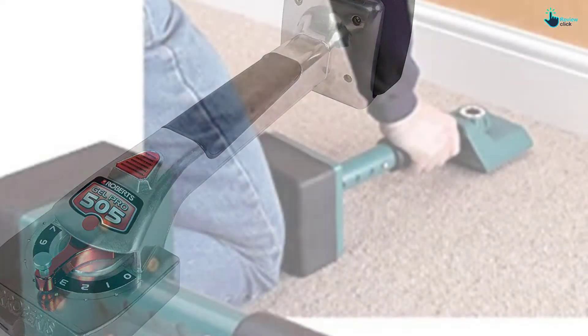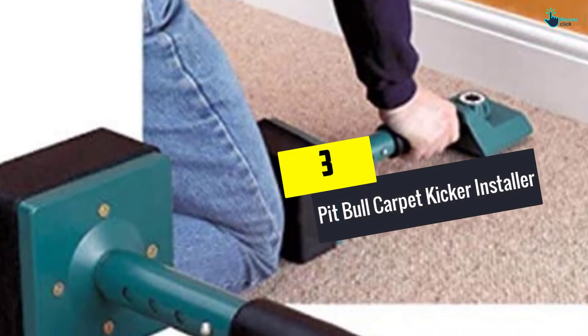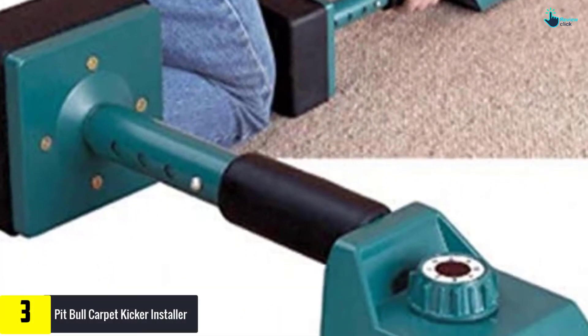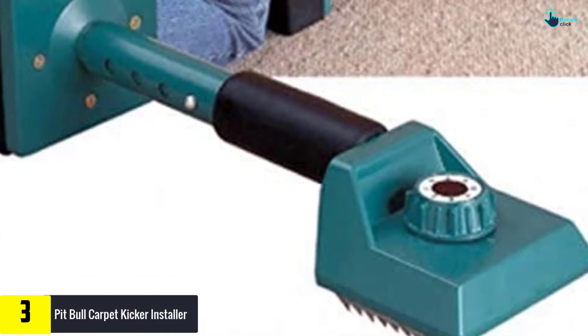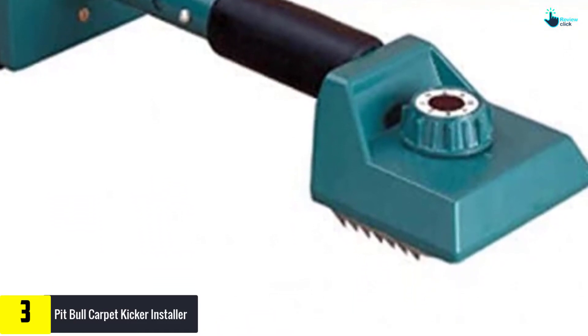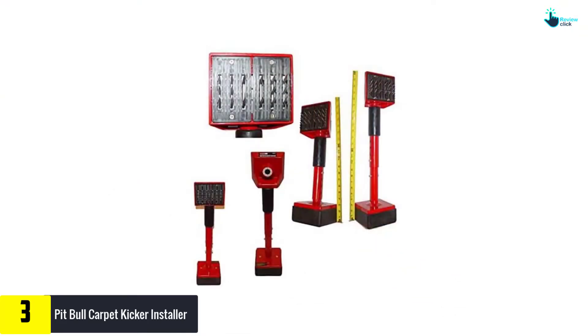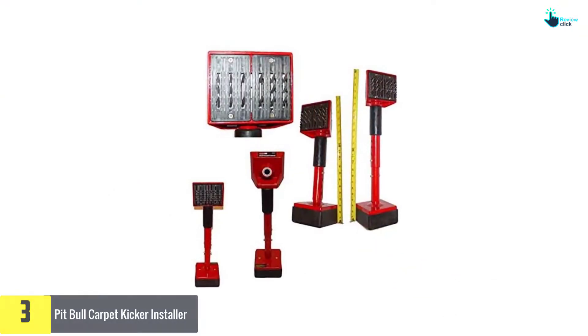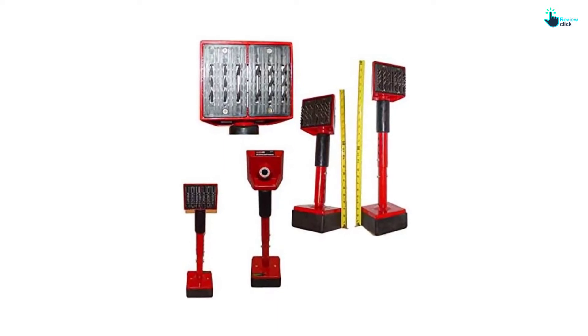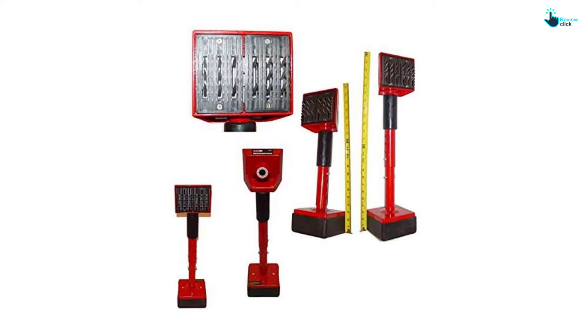At number three, we have the Pit Bull Carpet Kicker Installer. This is another favorite pick of a carpet kicker that you can rely on for efficient kicking of carpets. The unit is a breeze to use for easy kicking of carpets. In addition, it has an adjustable length to allow for easy installation of the carpet.